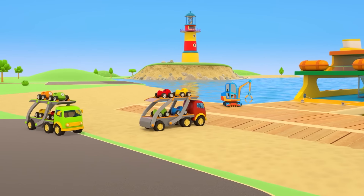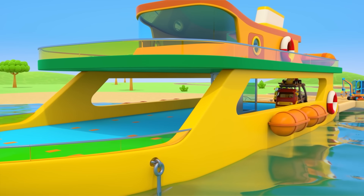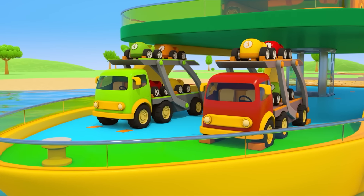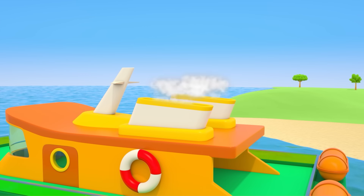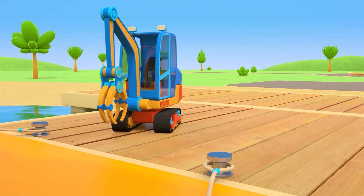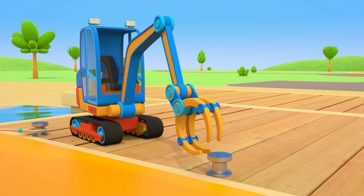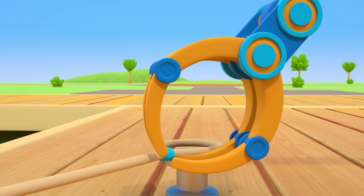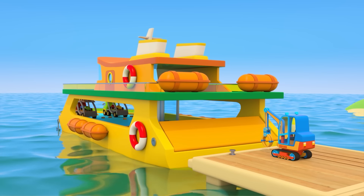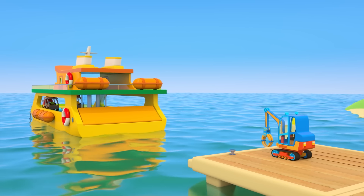Look, car transporters are bringing in new passengers. The little cars will take the ferry in the other direction. On you go! Position the car transporters on these brakes. The ferry is ready to set sail. Release the moorings — the manipulator must take off the ropes. The ramp is closed, the propellers are turning. Have a safe journey, little cars.